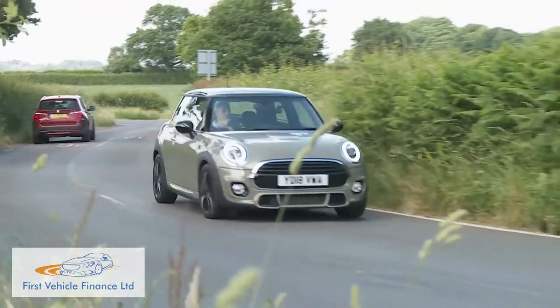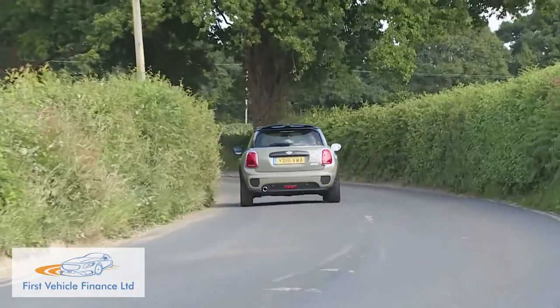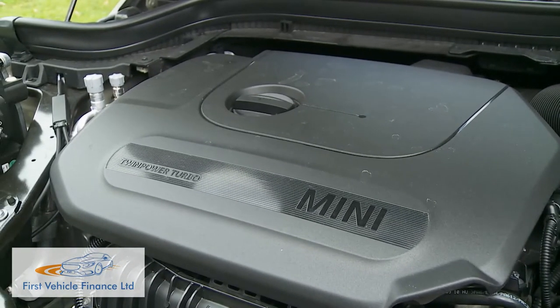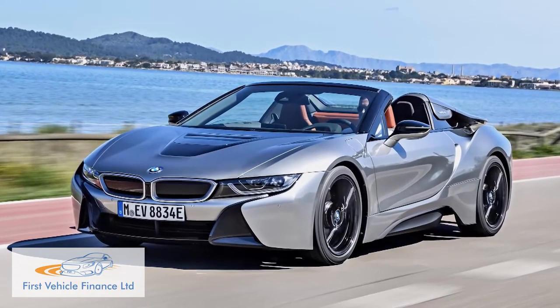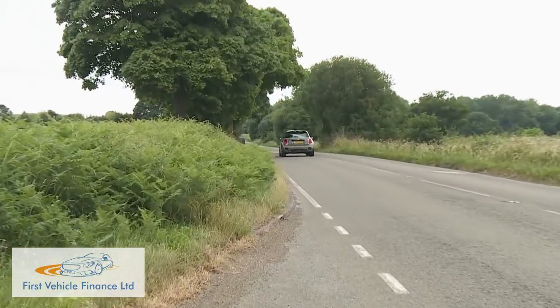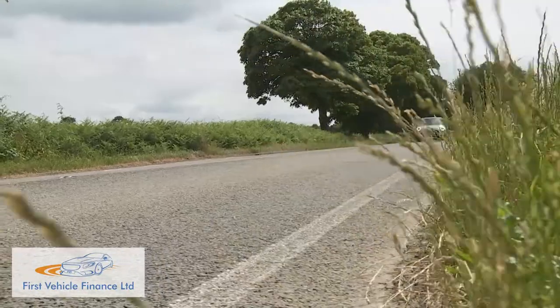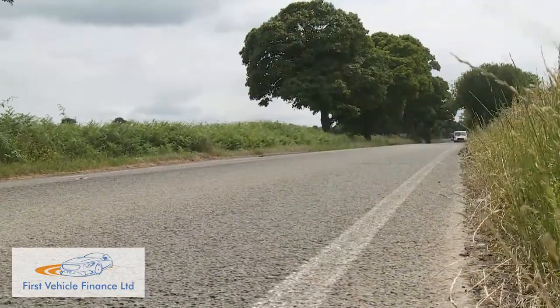We've chosen to try the Cooper because, like most who have sampled models right across the range, we reckon it represents the sweet spot. This volume variant gets the same 136 HP 1.5-litre three-cylinder petrol engine that assists the electric motor in BMW's i8 supercar, and here it punches well above its weight. 62 MPH can be dispatched in just 7.9 seconds en route to 130 miles an hour, which will be quite as fast as most will want to go. This variant is quick and eager to be revved, but not so powerful that it hurls you to unmanageable speeds. The raspy sound is great — it perfectly suits the character of this car.